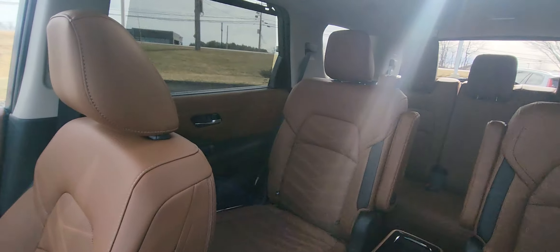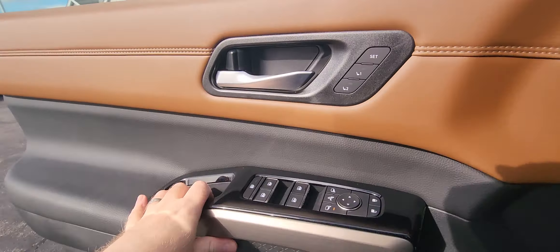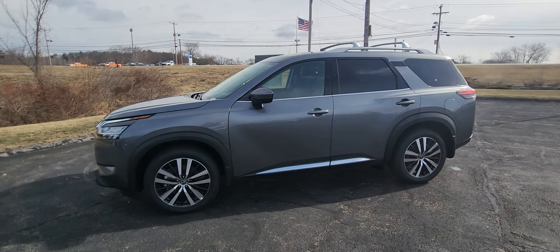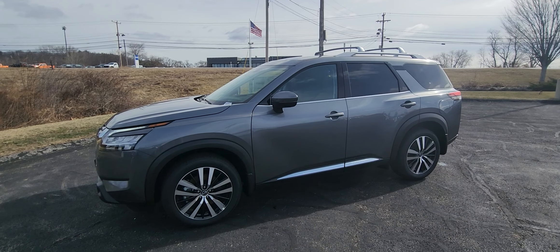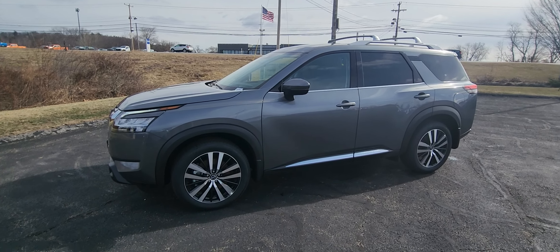Panning around to check out the interior one more time, then hopping out for another side shot. Come down and see for yourself — this thing is incredible. Give us a call at 603-580-4598 to see it today. I hope you enjoyed watching this video. I hope to see you soon. Take care, bye!